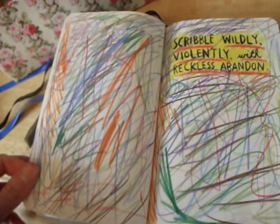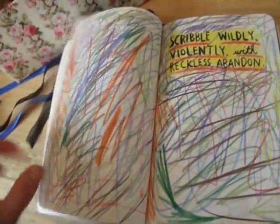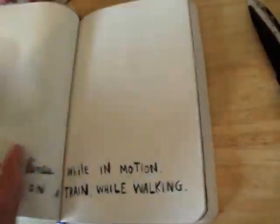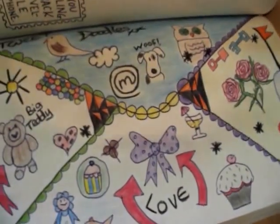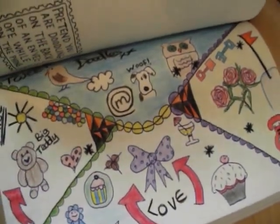Scribbly Wibbly Valently with Reckless Abandon — I kind of love that one, that was fun to do. There's the one that you doodle while you're on the phone, and I have actually been doing that while on the phone, just watching TV as well.